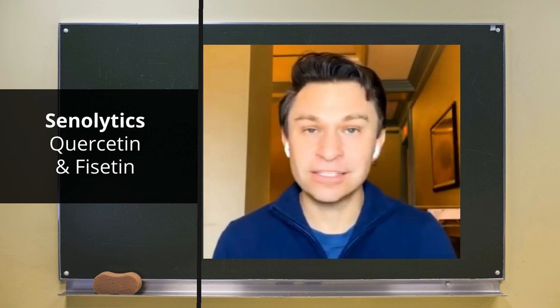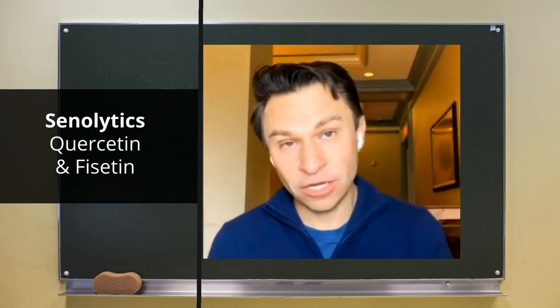There are drugs like navitoclax and dasatinib, but the ones available to the regular consumer are quercetin, which is a plant polyphenol similar in shape to resveratrol, and another one called fisetin, also a plant molecule. These two are shown to either prevent senescent cells from secreting those inflammatory molecules — that's called senomorphic — or in the case of fisetin, it can actually kill those senescent cells.